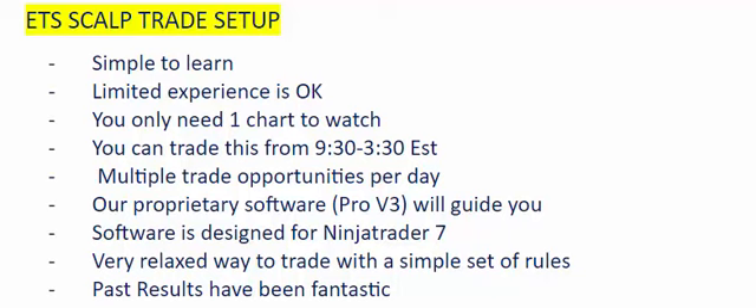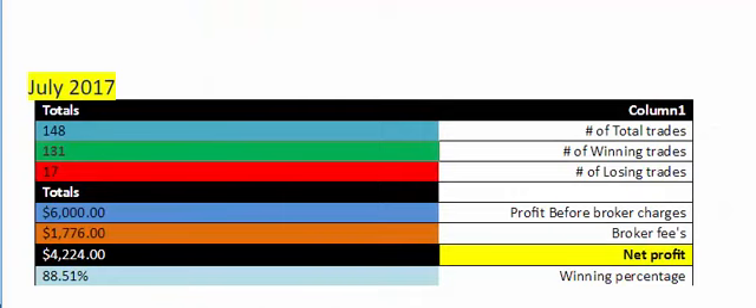I'd like to welcome you to our new ETS scalp trade setup. The past results have been fantastic as I'm about to show you, and based on these results, this is trading only three contracts and I'm using four dollars per contract per trade as far as commissions. As we take a look at July of 2017, we had a total of 148 total trades. Our profit before broker charges was $6,000, our broker fees were $1,776, leaving us a net profit of $4,224 at a winning percentage of 88.51 percent.